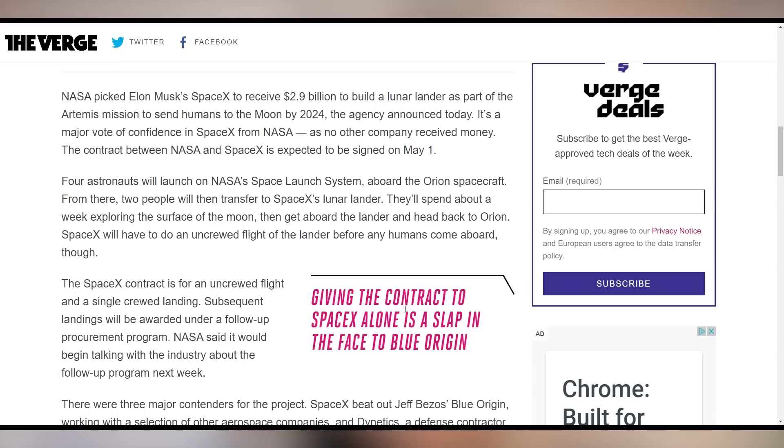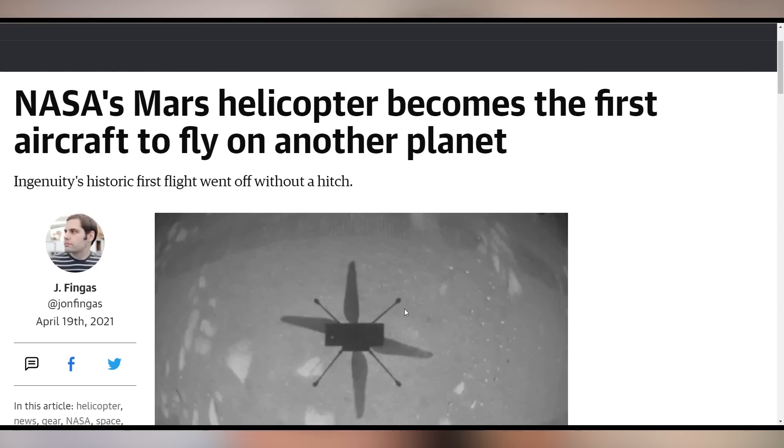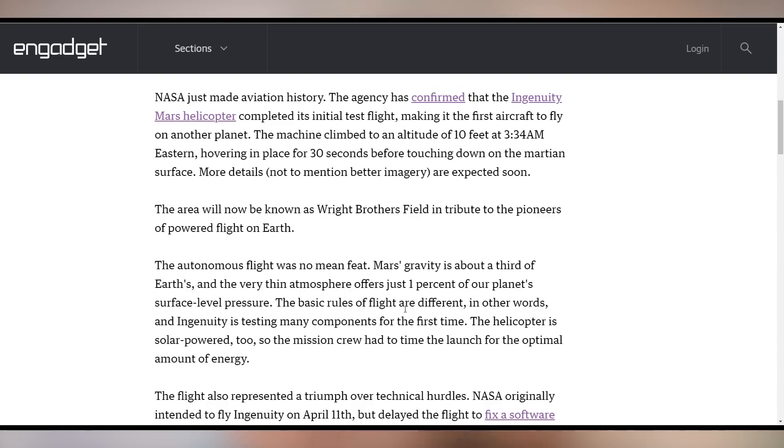SpaceX is going to the moon — NASA has confirmed a partnership with them on the Artemis lunar lander, covering both an uncrewed and a crewed flight. But equally exciting: flight has now happened on another planet. NASA's Ingenuity helicopter on Mars flew for about 30 seconds, hovering 10 feet off the Martian surface — the first time we've achieved flight on another planet. Given that the Martian atmosphere is far thinner than Earth's, this was a massive engineering achievement.